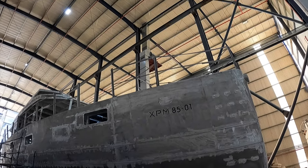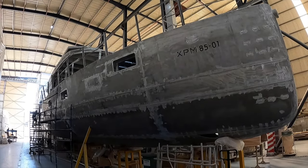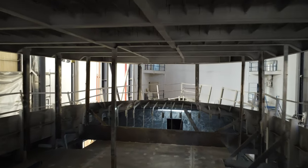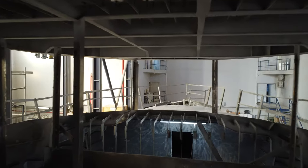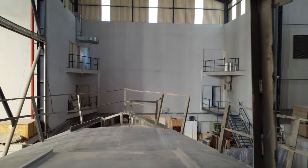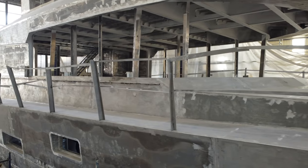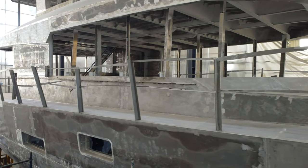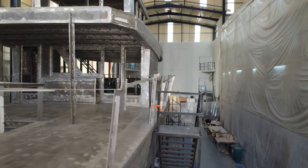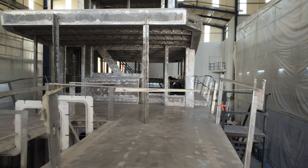The XPM 85 has a length overall of 25.4 metres, which is 85 feet, a beam of 6.2 metres, which is 20 feet and 3 inches, and a draft of 1.6 metres, which is 5 feet and 2 inches. Hull number one will be powered by twin Scania 250 horsepower engines, giving her a cruising speed of 10.5 knots with a maximum speed of 16 knots. Her fuel capacity of 15,400 litres means that when cruising at 9 knots, the XPM 85 will have a range of over 6,000 nautical miles.